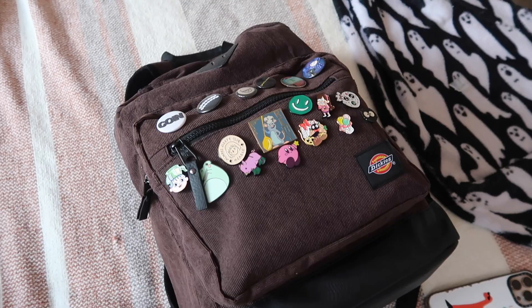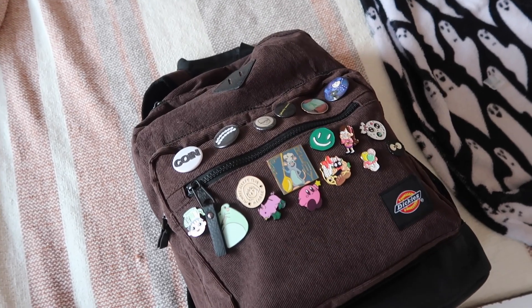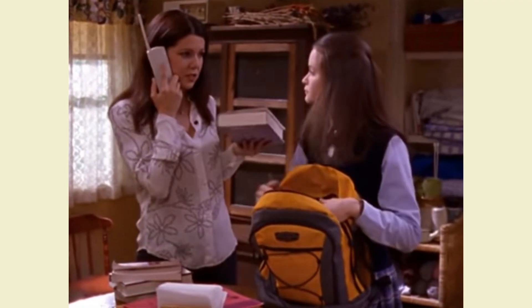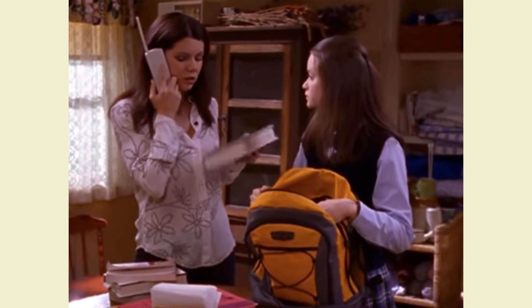Anyways, it is just a simple corduroy brown backpack from Amazon. I love it because it is brown and corduroy. I didn't want to get a Kanken or something too aesthetic — plus Kankens are expensive and I will break them. I just needed something a little bigger and more reliable. I was a little bit inspired by a Gilmore Girls vibe; I'm really obsessed with Gilmore Girls, and I think that's the vibe for back to school this autumn.